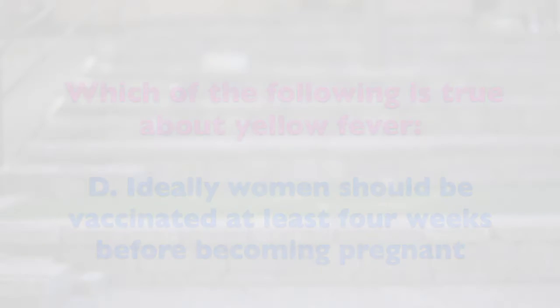The answer is all of the above. Yellow fever is a mosquito-borne viral infection usually found in rural areas in sub-Saharan Africa and tropical regions of South America.